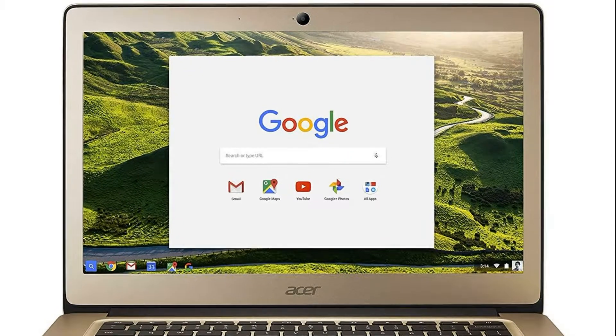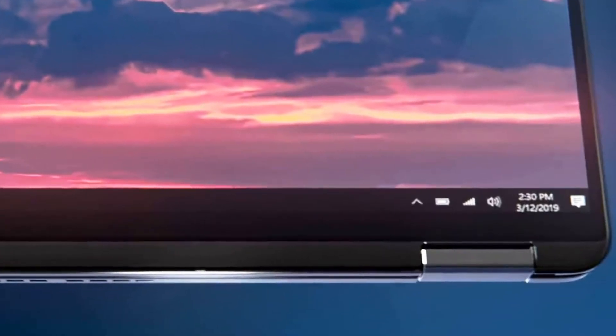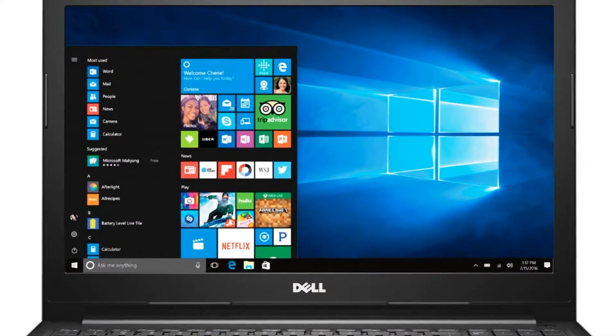In the 2-in-1 version, only a touchscreen display is used, and as a result of using the transformable case, the mass increased to 1.41 kg. The battery autonomy is declared at 13 hours and 25 minutes.